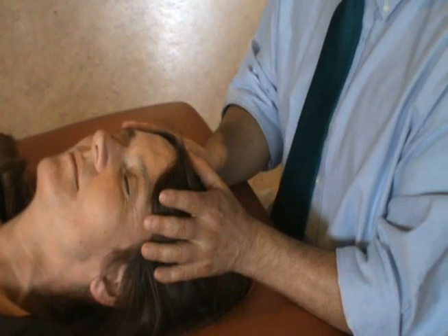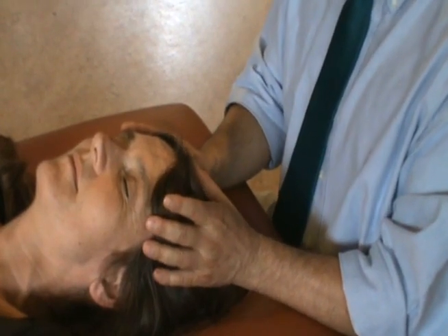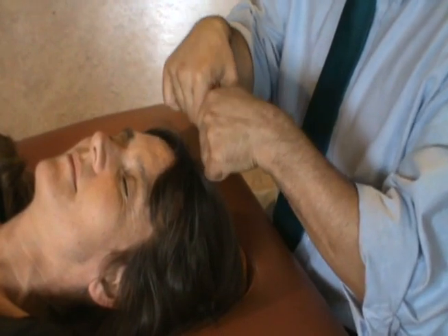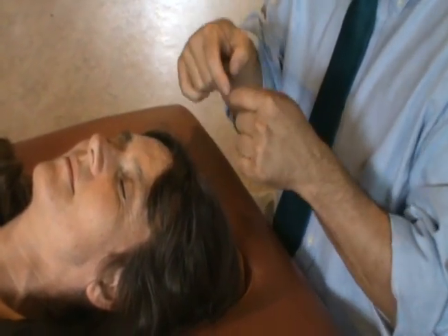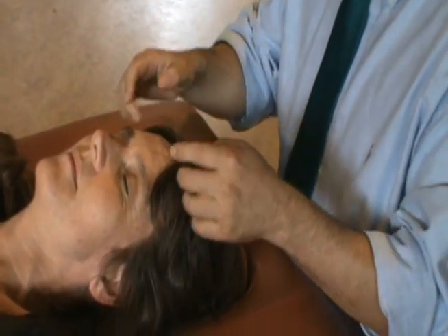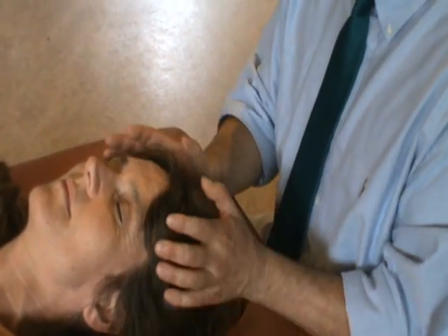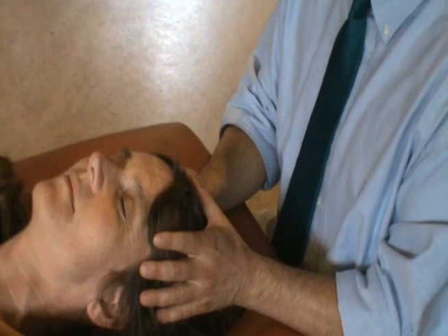They are basically the floor of the lateral ventricle and they become the roof of the third ventricle, so they have a very specific shape. You can also find those choroid plexi in the fourth ventricle, but not in the aqueduct of Sylvius.